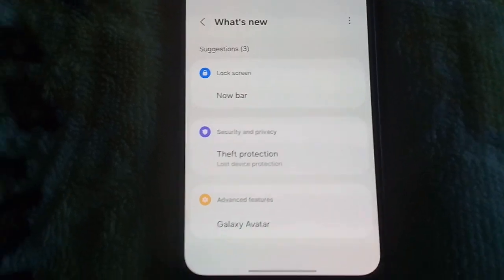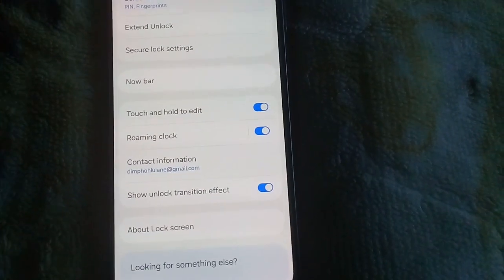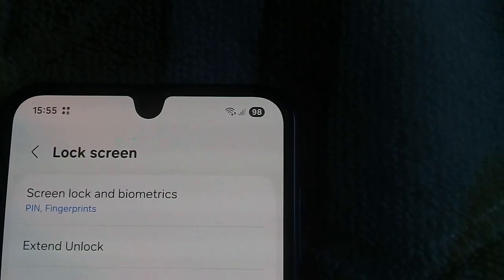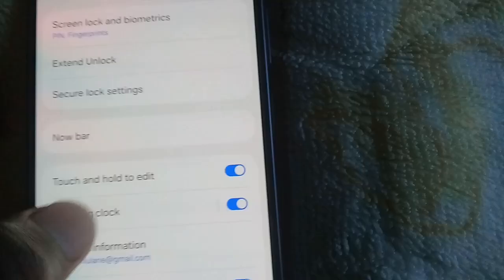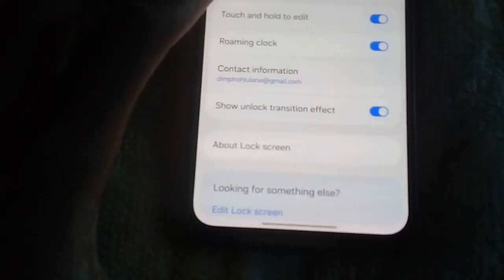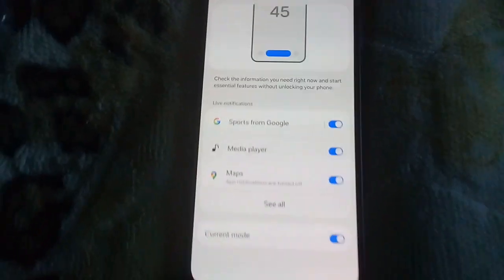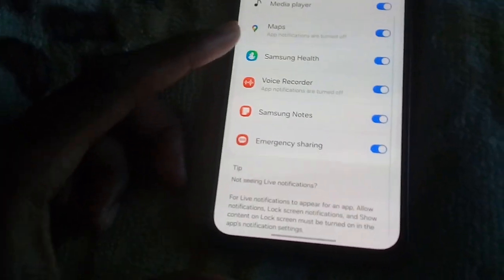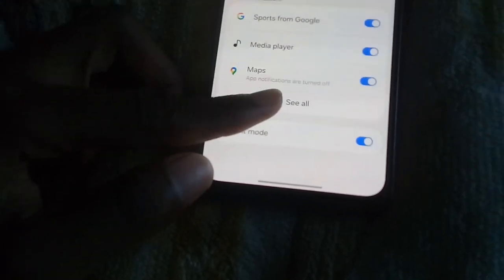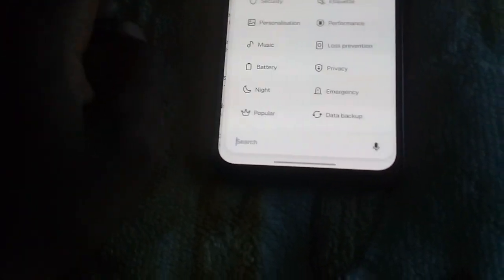Let's start with the Now Bar right there. The phone is still a bit laggy. The Galaxy AI beta icon is different now — they updated it as you can see. It's updating apps so you'll just have to wait. You can choose which songs to display and stuff, but there's no option to turn the Now Bar off — I'm gonna have to use it by force. It's in the lock screen settings if you want to find it.